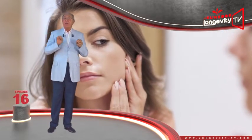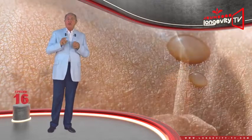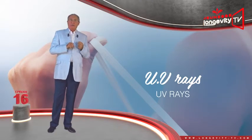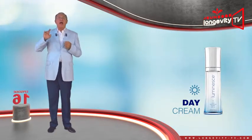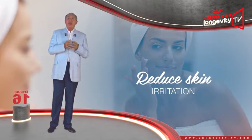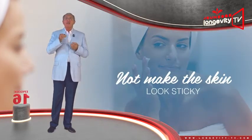At the skin's level, exactly the same thing happens. During the day, our skin is exposed to temperature changes, to pollutants, to dehydration, and UV rays. The day cream will therefore protect and hydrate it, and also reduce skin irritation. The day cream should penetrate the skin and not be oily, in order not to make the skin look sticky.